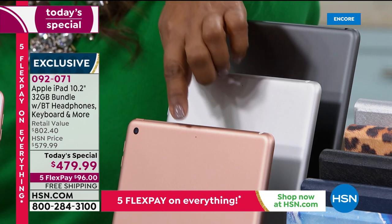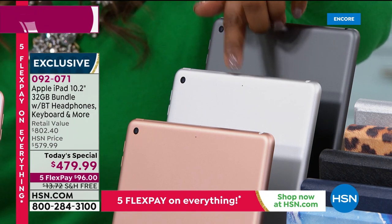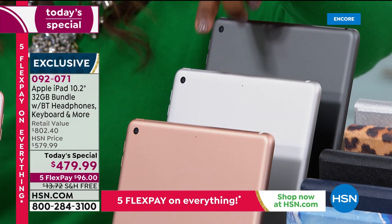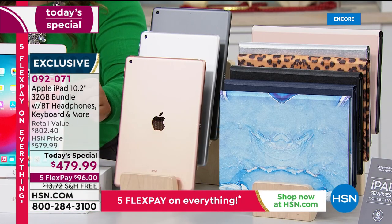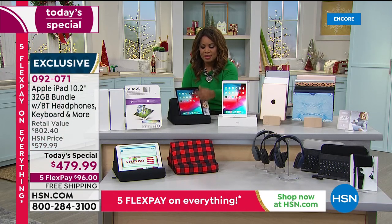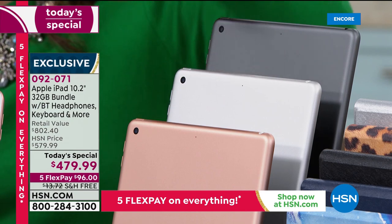The number one best-selling choice right now is going to be the gold. The most limited is the silver — only 550 remaining on the day. So if you want that silver choice, remember the gold and the silver are the two choices that have the white frame. The space gray is the only one that has the black frame.